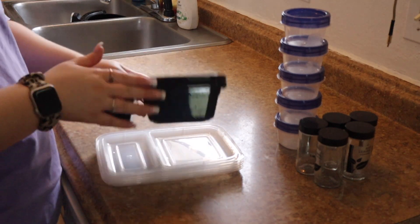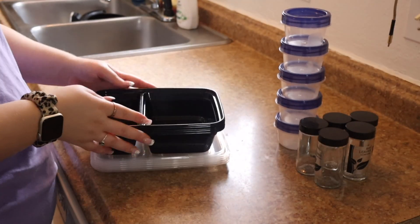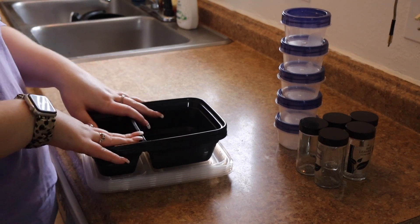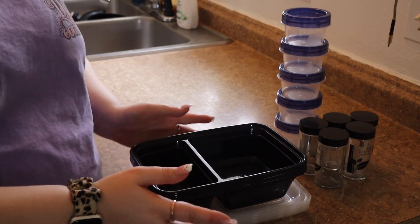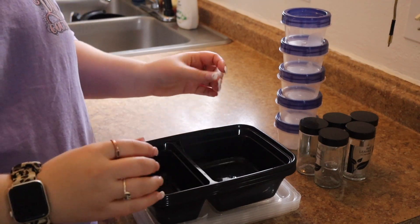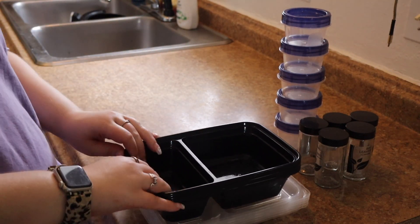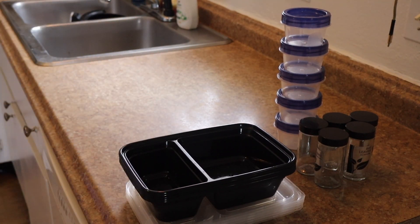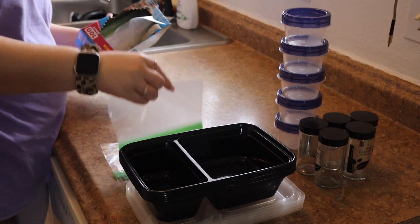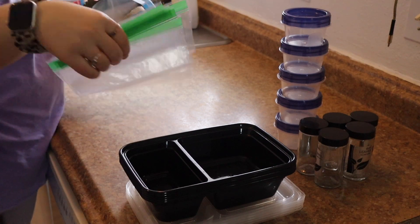Five meal prep containers. Usually I only do four, but because I don't know where I'm going to be on Thursday, my day off, I'm going to make five — better to meal prep and not need it. And I have not one, not two, not three, not four, but five snack bags, and these will be for the cooked bacon.